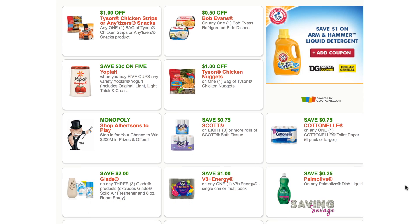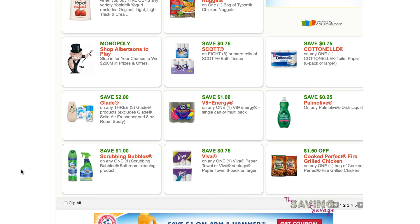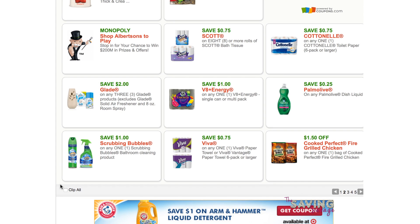We've put in our zip code so it's showing shop Albertsons. If you don't have an Albertsons, you probably are not familiar with the Monopoly game, but it is a pretty cool game — I won a five dollar grocery gift card, so that was nice. We've also got some Scrubbing Bubbles here.